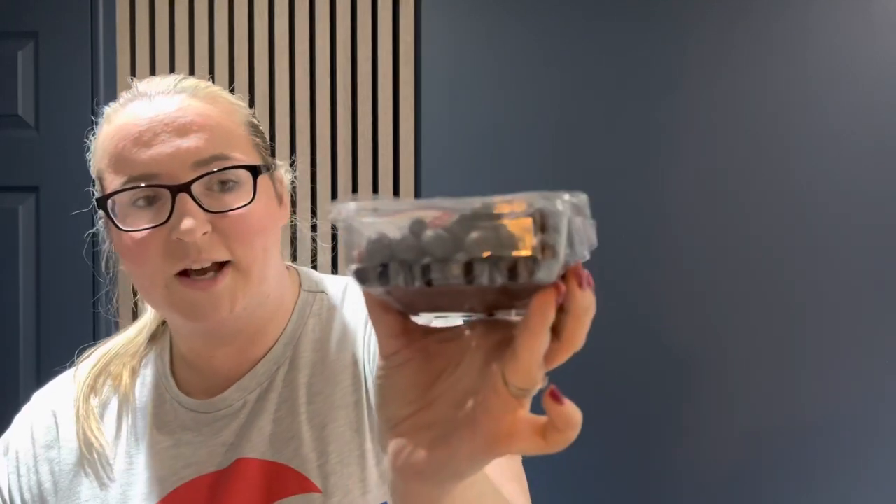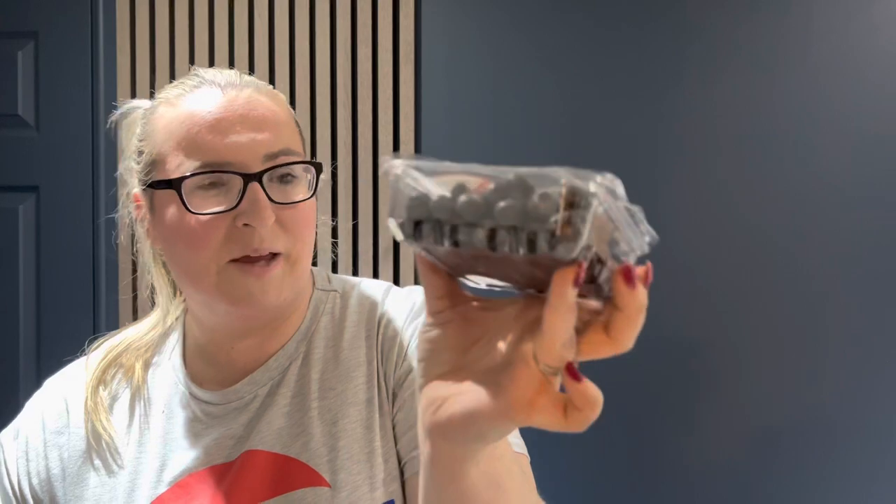Next on our list is a punnet of blueberries — again Jack's, part of the Tesco family — and they look very good quality. They're actually really big as well; I don't know if you can see how big they are, but sometimes when you get blueberries in a small tub they can be really small and not have much flavour. I'm sure these will be absolutely lovely and they look really good.